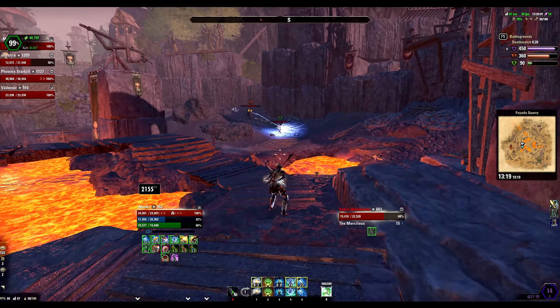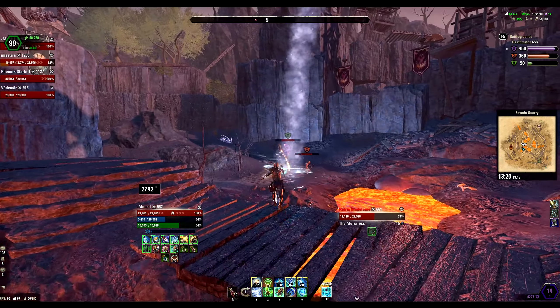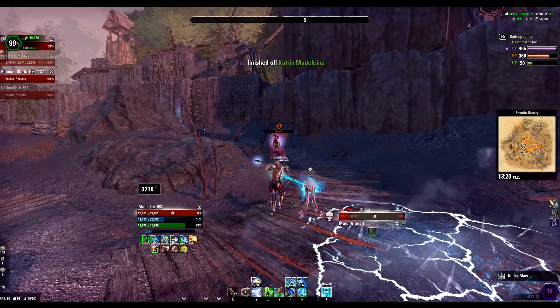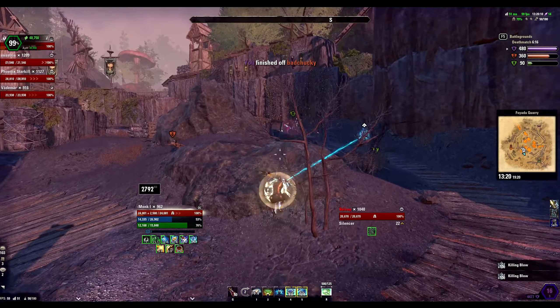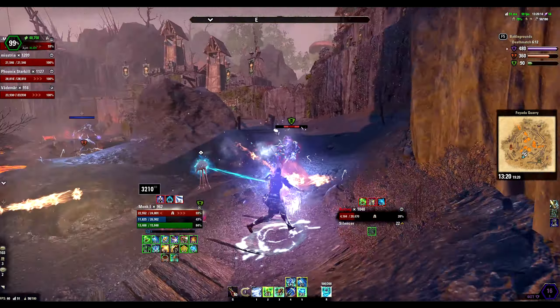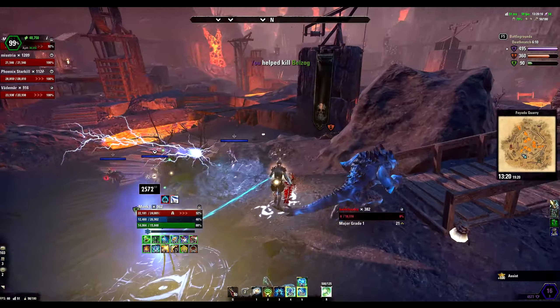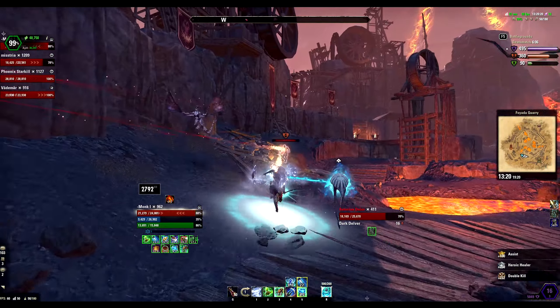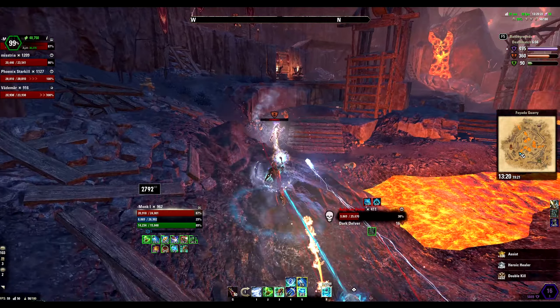So that was it guys — my Magden build for Battlegrounds and No Champion Point PvP in Greymoor. The build is quite balanced; however, if you have any difficulties regarding any part of the build, do post them in the comment section and I'll get back to you as soon as possible. The build is flexible and can be easily adapted to your preferred playstyle. See you soon in the next video and till then have a good time — see ya!